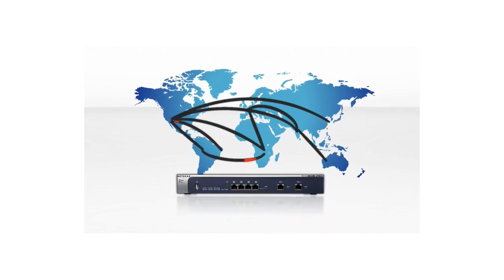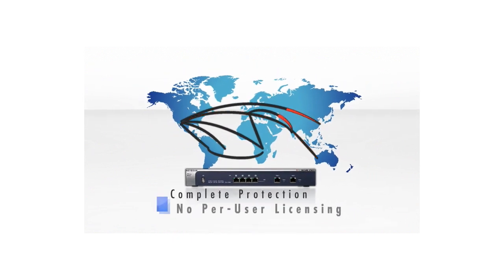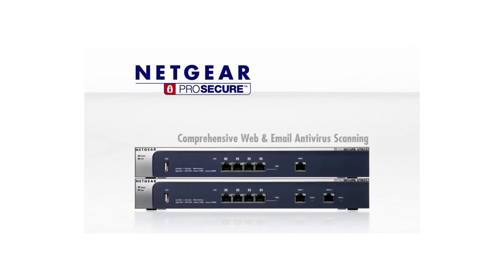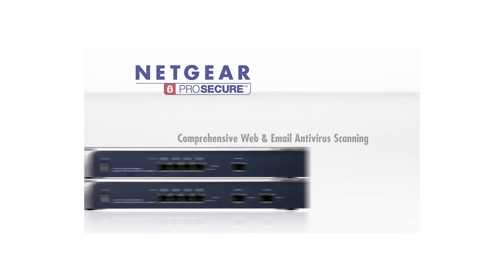Complete protection without confusing per-user licensing. The ProSecure UTM is simply installed and secures the entire network. The Netgear ProSecure UTM employs comprehensive anti-virus scanning over web and email protocols.